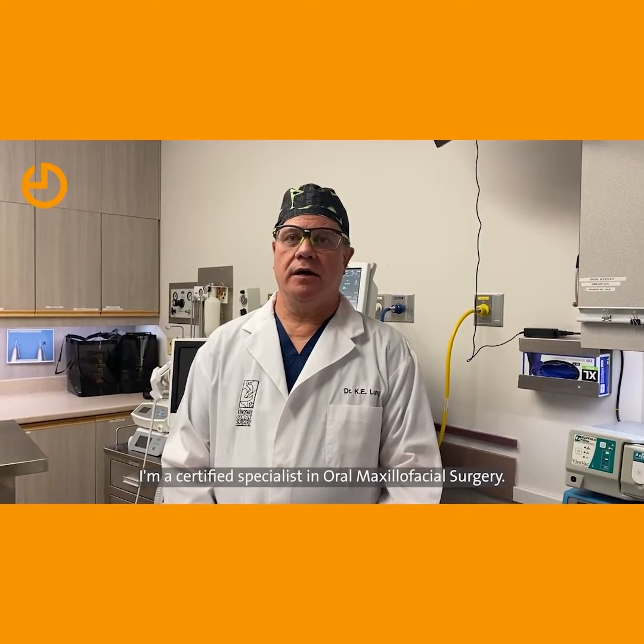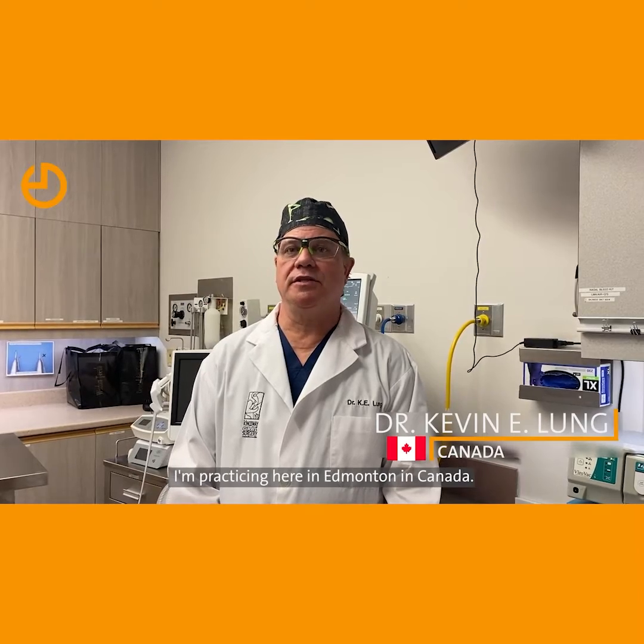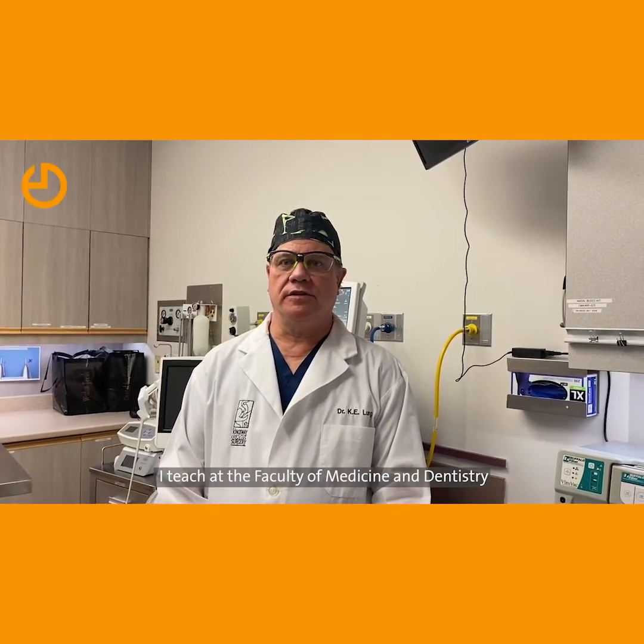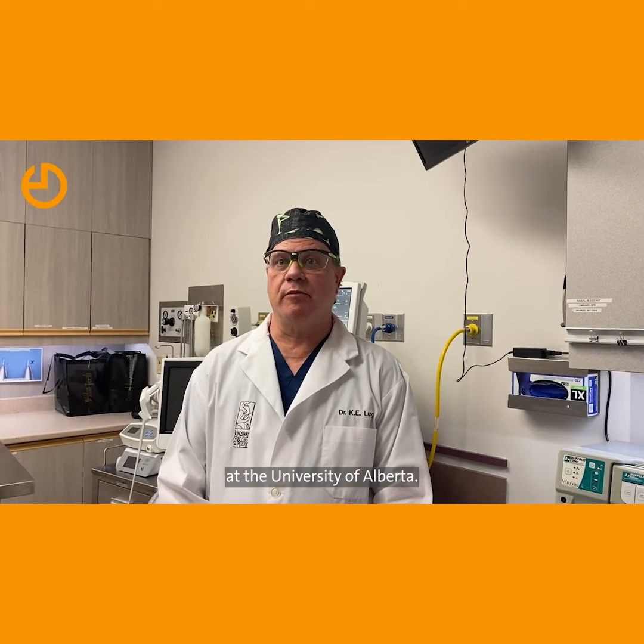My name is Kevin Lum. I'm a certified specialist in oral maxillofacial surgery. I practice in Edmonton, Alberta, Canada. I teach at the Faculty of Medicine and Dentistry at the University of Alberta.